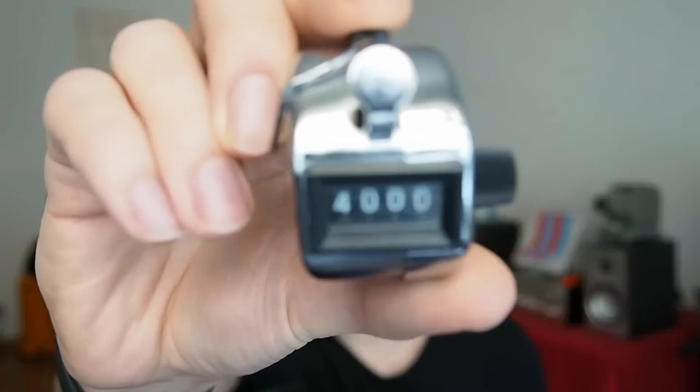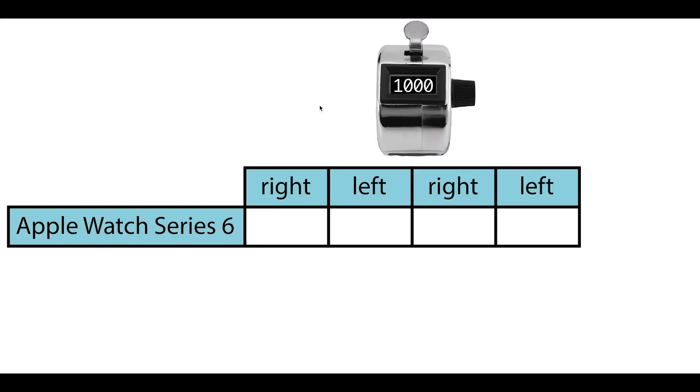To test the step counting accuracy of the Apple Watch, I took exactly 4,000 steps, which I counted using a tally counter. During the test, I wore the Apple Watch on my right arm, and I alternated using the tally counter in my right and left hand every 1,000 steps, because it might introduce a bias. And this is the number of steps that the Apple Watch counted. If these would perfectly agree with the manual step counter, these would all be exactly 1,000. But as you can see, they're pretty close — the biggest deviation here is 41 steps.